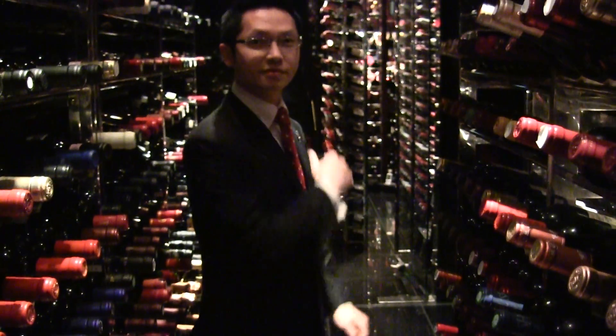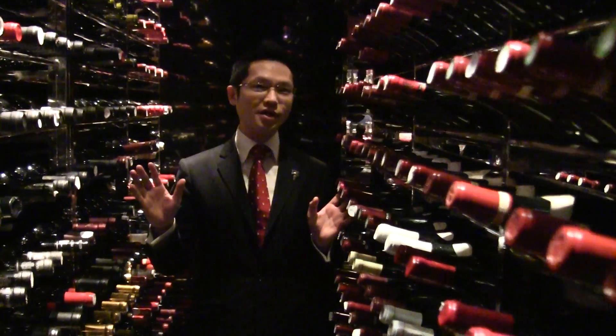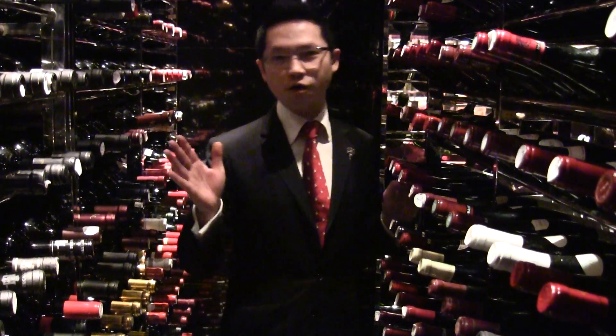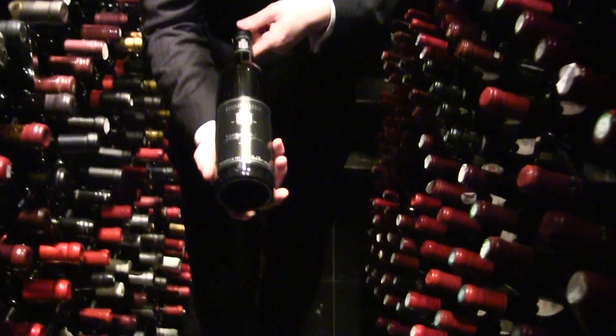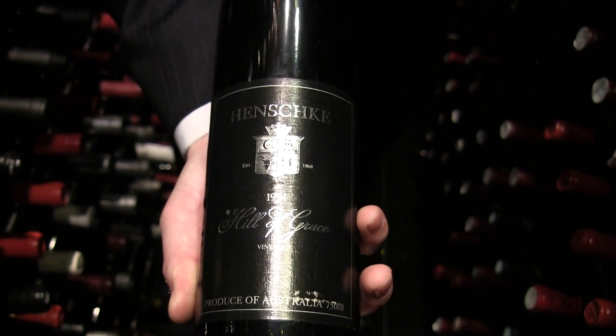Now I'm going to show you another side. This is our Burgundy area. This cellar holds most of our Burgundy wines. Of course, not only Burgundy — we have some American wines and Australian wines, a very nice collection too. For example, I'll show you the Henschke Hill of Grace, one of the most famous and superb Australian wines. It's 100% Shiraz. Very nice.